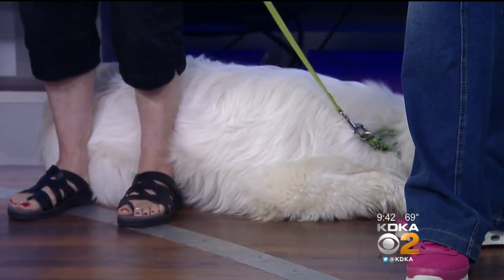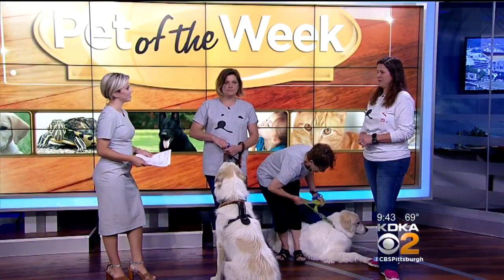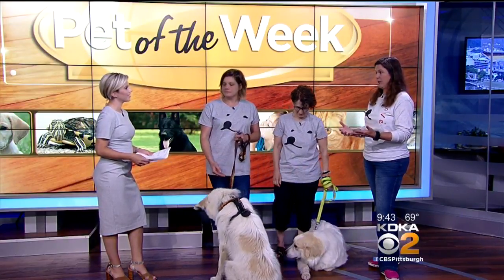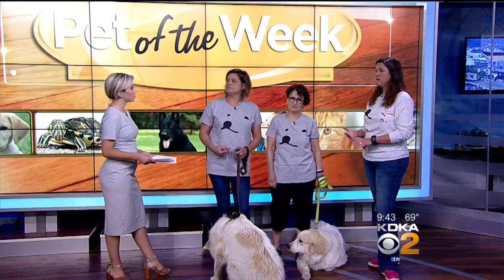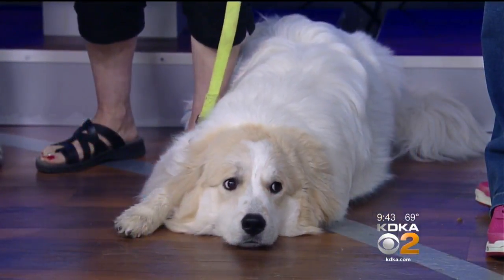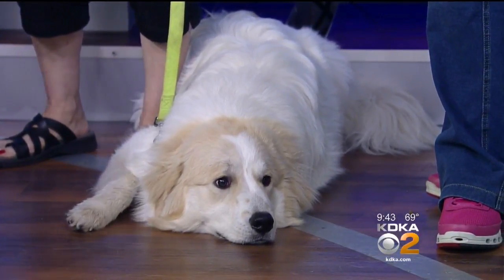They can be slightly nocturnal. So if you live in close proximity to a lot of neighbors, you need to make sure they aren't going to be out barking all night. Having a yard and really understanding the breed helps them stay put, but because they roam, if they get loose, they can go very far.